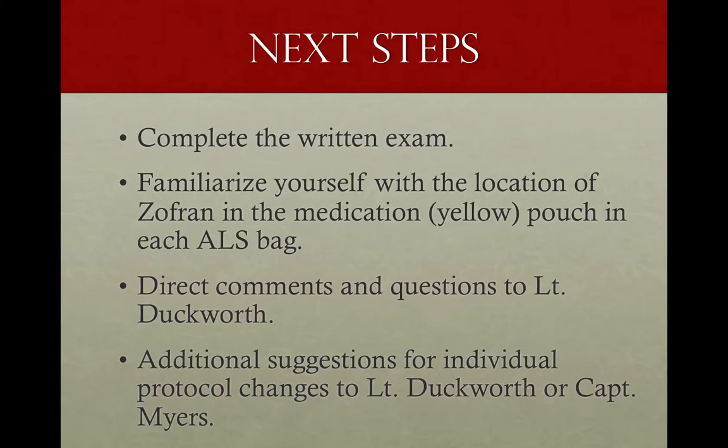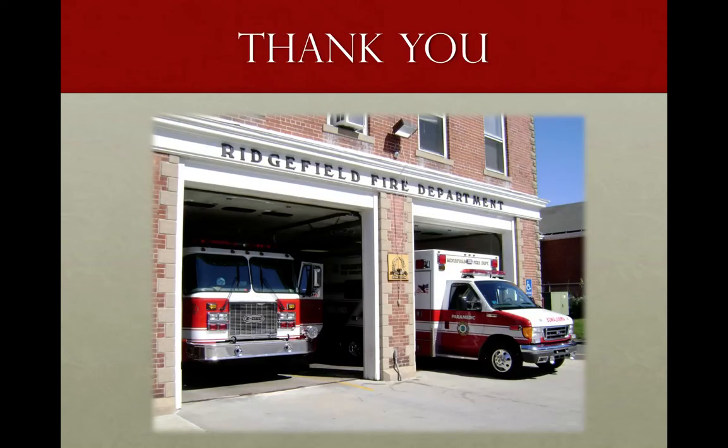So what do we do now? Take the written exam on EMS Charts — you need to get an 80 or better. Familiarize yourself with the location of Zofran in the medication pouch in each ALS bag. We're putting it on board as of June 1st, and we need all paramedics to complete this training with a score of 80 or better before we can put it online. If you have any comments or questions about the training or Zofran itself, or additional protocol suggestions, contact myself or Captain Myers. Thank you — we're making things better, putting a new med out there, hopefully taking care of our patients a little bit better and making your job a little bit easier.